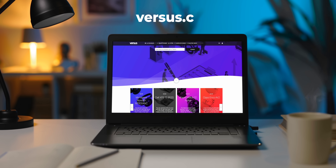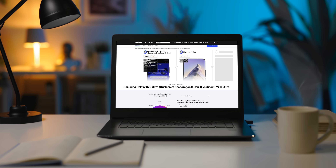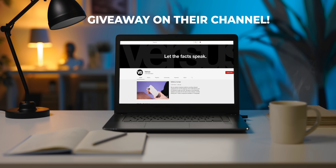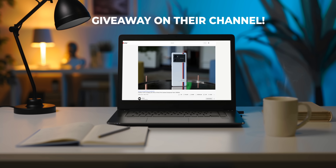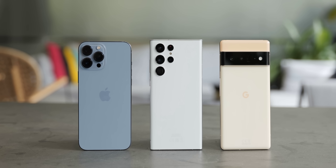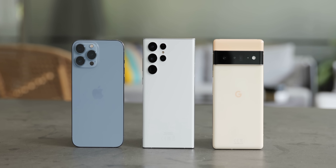This video is sponsored by Versus.com, an international comparison platform that beautifully compares your favorite tech products and much more. They also have a stellar YouTube channel that brings these comparisons to life in a simple yet highly informative, exciting way. They're hosting a massive giveaway of Apple, Google, and Samsung flagship phones right now, so check the link in the description for details on how to enter, and give their site and channel a look today.